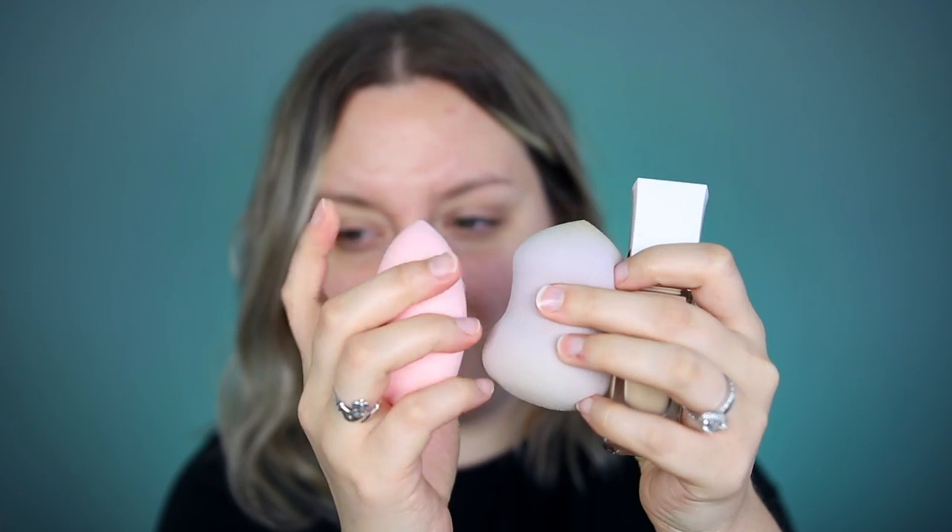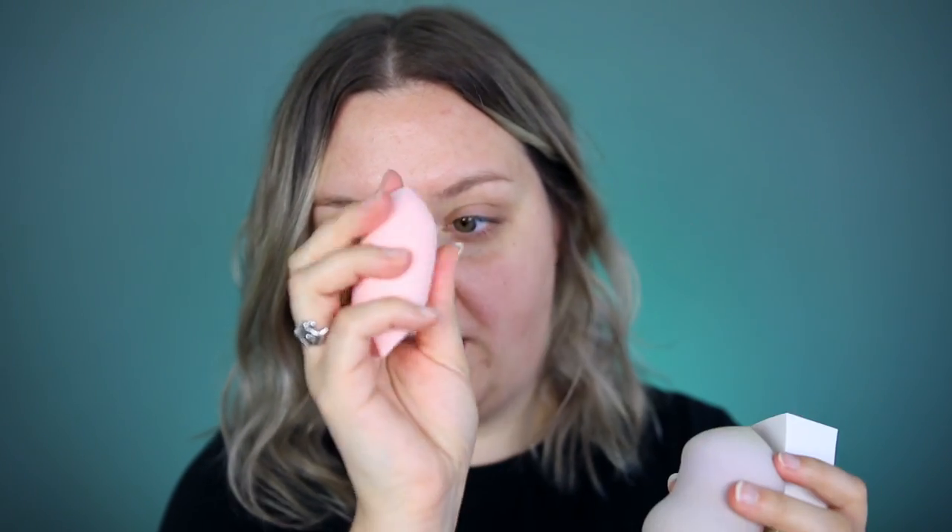It does feel a little different to me — maybe that's because I've used the old one like 500 times. This one feels a little firmer, but I think it's just because it's brand new. The thing I like about this sponge is that it's blimby — it's soft and really bouncy. It's a different feeling than your traditional Beauty Blender or the Real Techniques Miracle Complexion sponge. I'm hoping the more I use this new sponge, the more it softens up like the original.